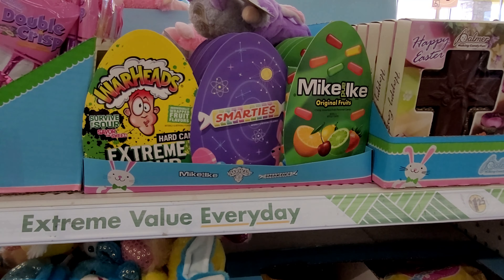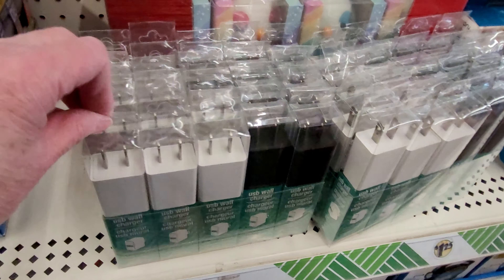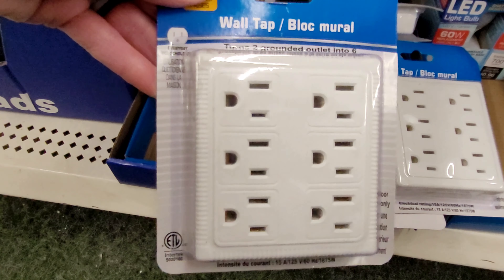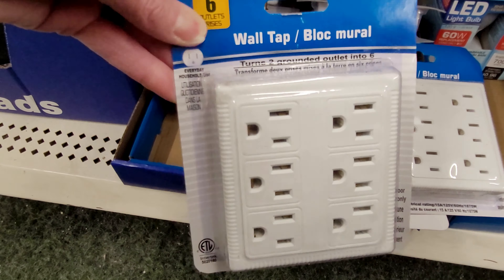These are cute — Warheads, Smarties, Mike and Ike — cute packaging. I don't think I've seen this before: a USB wall cube for your charger. It looks like it doesn't come with the cord, but it's that block. Mine with my Android phone are always burning out; I've had so many problems with this phone. And look at this — a wall tap with six outlets. So it turns two grounded outlets into six. In this old house, we need stuff like that.